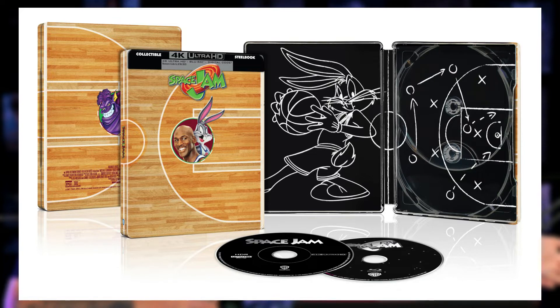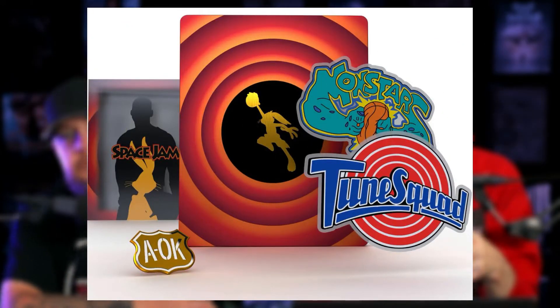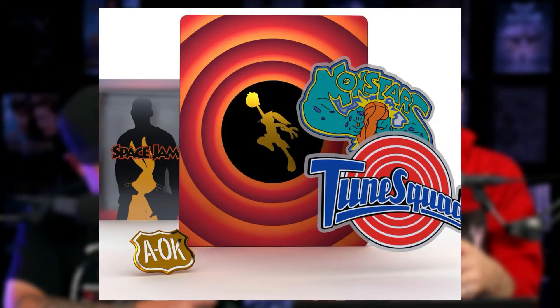Same day, Space Jam in 4K. We covered all these titles. Space Jam is coming out from Best Buy, and then Zavvi has their own edition — they've scooped up this Titans of Cult edition. They're another company putting out a lot of interesting steelbooks, not just bare bones — they're usually giving a slip case and something to go along with it, new art, and so forth. They put out a really nice version of Space Jam in 4K with a vinyl sticker, a pin, and a slip case, which is pretty cool.